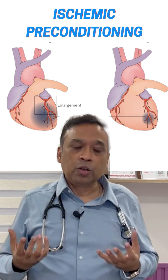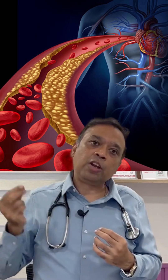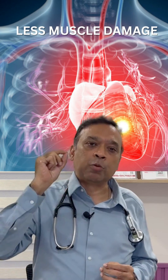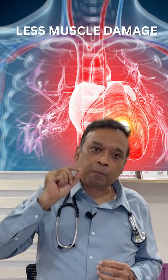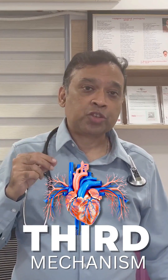When there is then a major reduction in blood flow that would normally cause a heart attack, because of this preconditioning the damage to the heart will be very minimal. Even if a heart attack occurs, the muscle damage will be less. This is the second mechanism by which the heart can prevent or limit the damage of a heart attack.